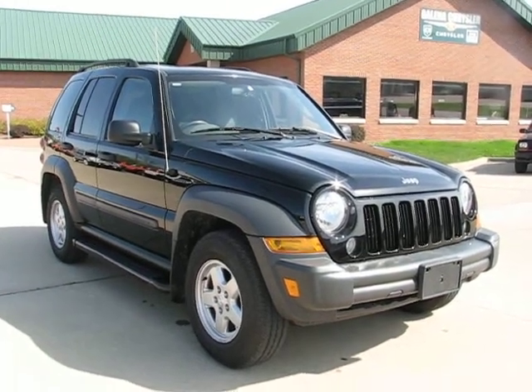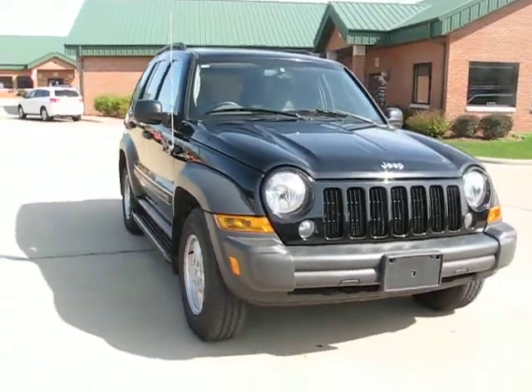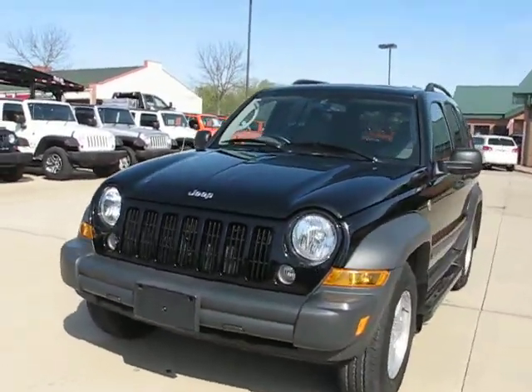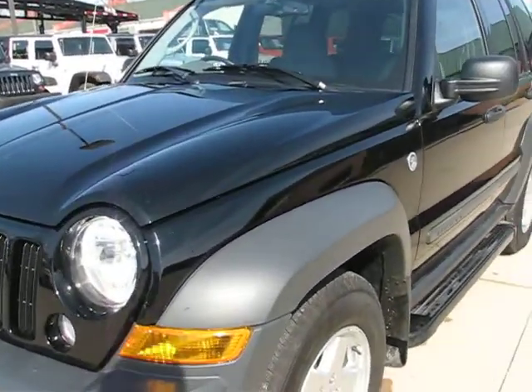Greetings mail carriers, I'm Alex with Postal Pete and you're looking at our 2007 Jeep Liberty Sport right-hand drive. This one has never been on a mail route — it was actually sold at our dealership brand new to one of our mechanics' mothers, and she recently just traded it in for a Grand Cherokee. So it's been owned by our mechanic's mother.